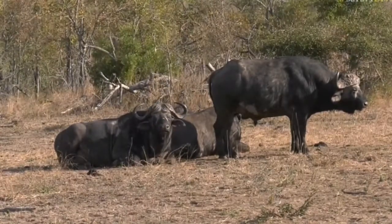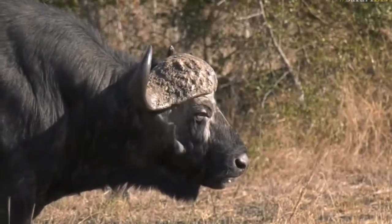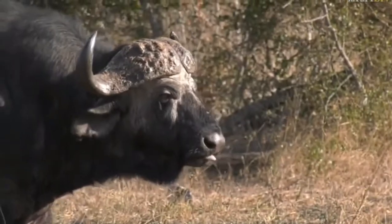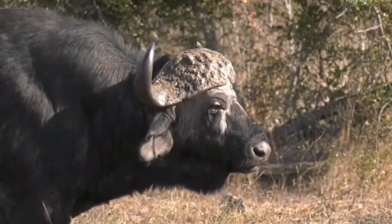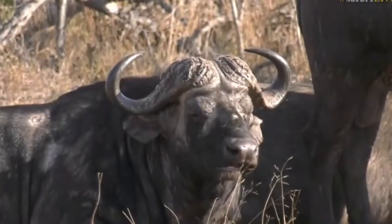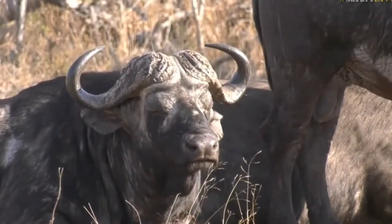This is such a nice surprise — wonderful big Buffalo Bulls, great to see them. You can see those beautiful thick bosses; the boss is that middle horn structure you can see there. The males have very thick bosses because they use them for fighting and for dominance.